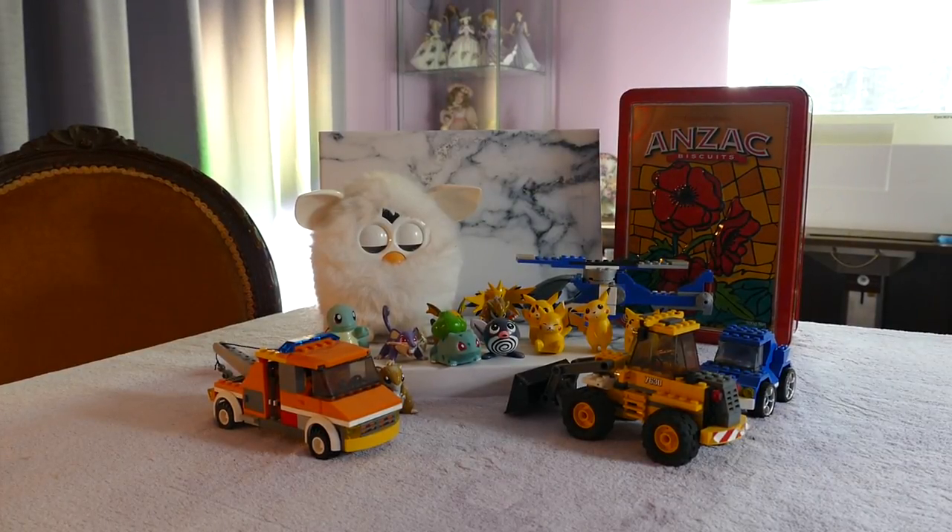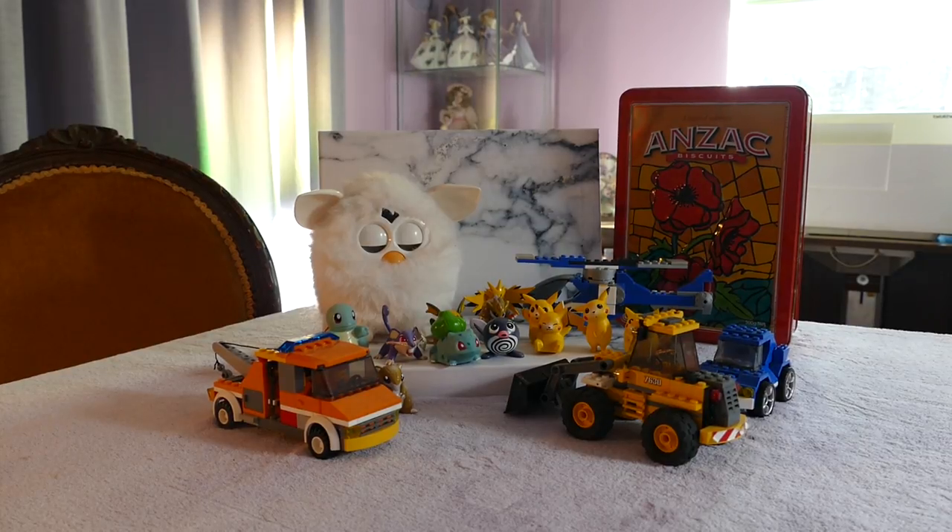Hi y'all! Welcome back if you're joining me from another video, or if you're joining me for the first time, hello! I have in front of me my marketplace haul. Every Sunday I go down to the markets as long as it's nice weather and have a look at what's for sale and what's cheap.